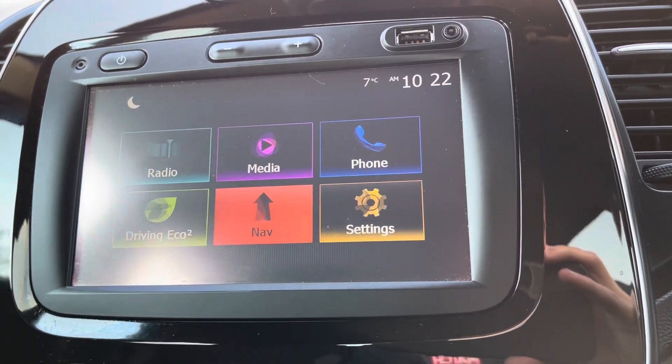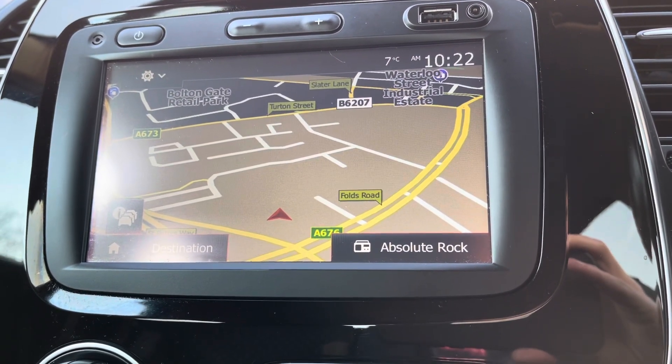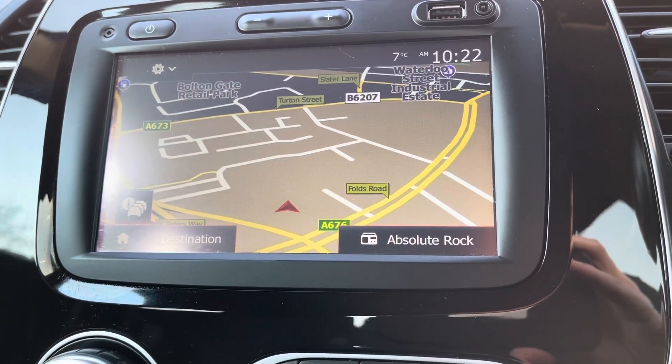Moving over to your satellite navigation. It does come built in, so it makes it a lot easier to get to those unknown destinations a lot quicker without getting lost.